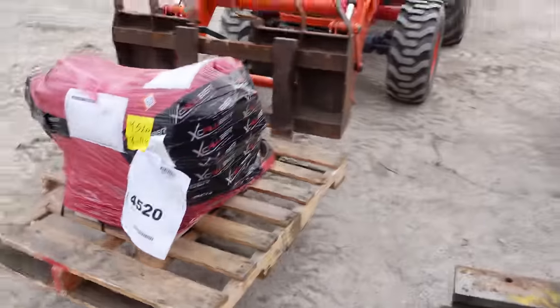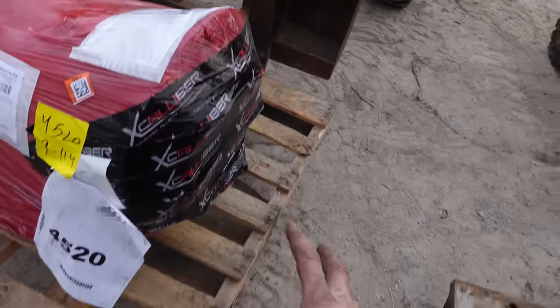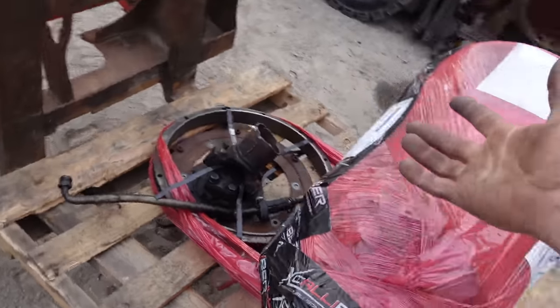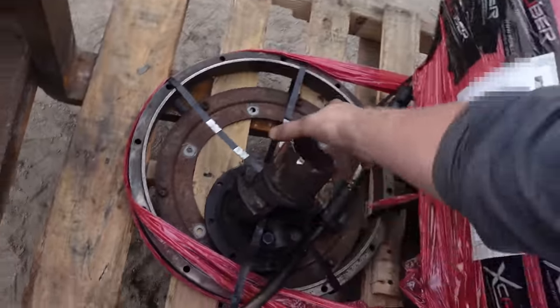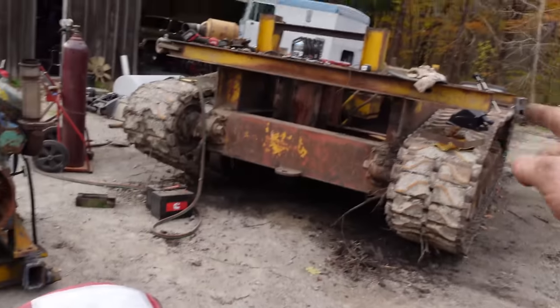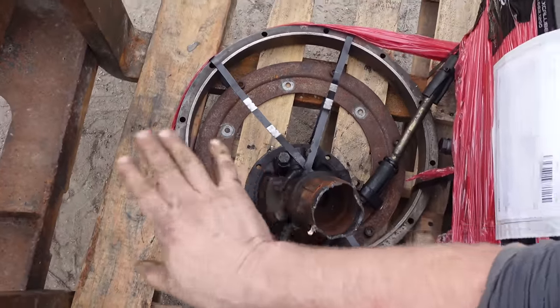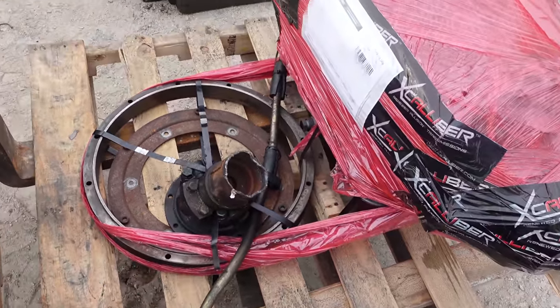Let me check where the torque converter ends up on the ring gear. They sent the yoke that I need — it bolts right up to our drive shaft. So that is one worry gone. Absolutely awesome.